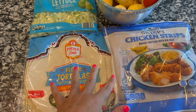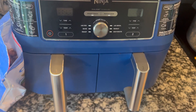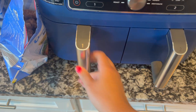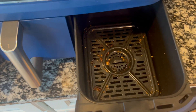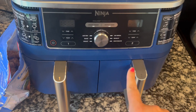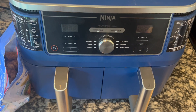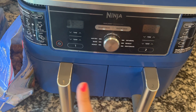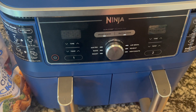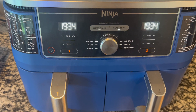I've got my handy dandy Ninja air fryer — love this thing, it's dual-sided which is great. We're gonna take our chicken and throw it in the air fryer and cook it up for about 10 minutes, then it'll be ready for our wraps. I got both sides cooking.